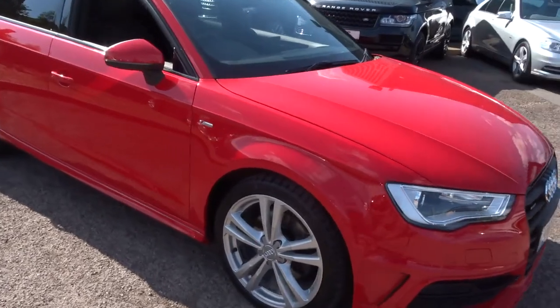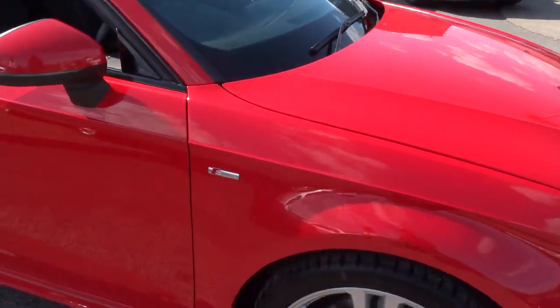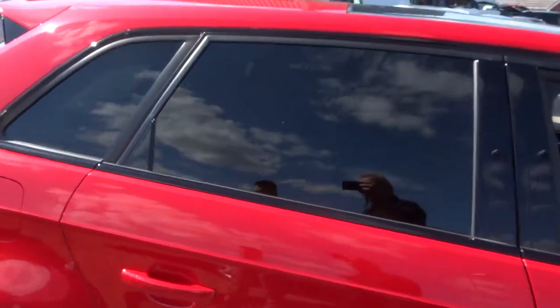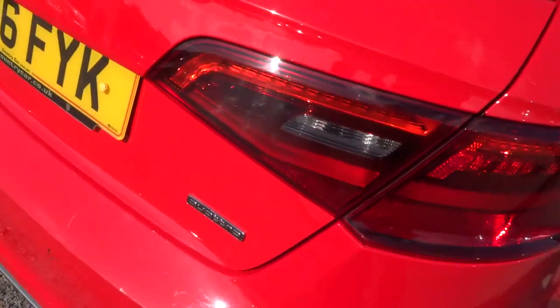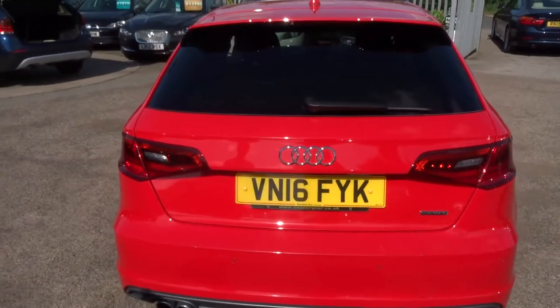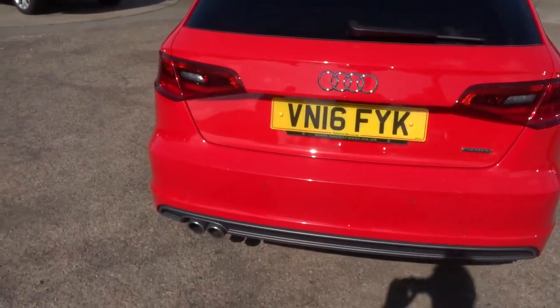This is the S-line, and as I say, this is the Quattro — four wheel drive. Privacy glass, gorgeous Audi alloy wheels. It's a diesel and it's done just under 75,000 miles. It's just absolutely stunning.